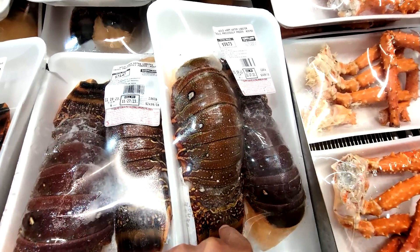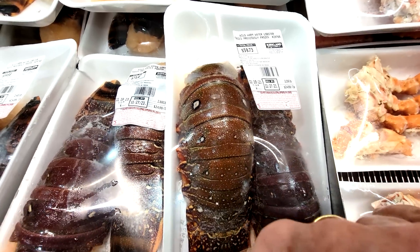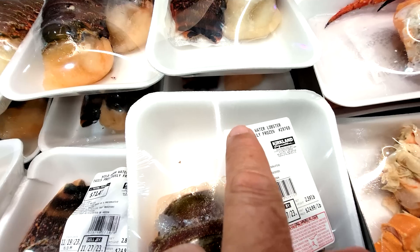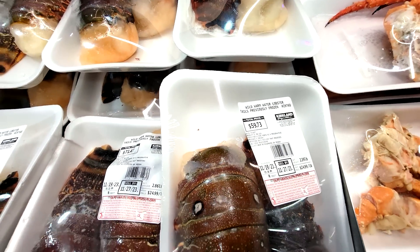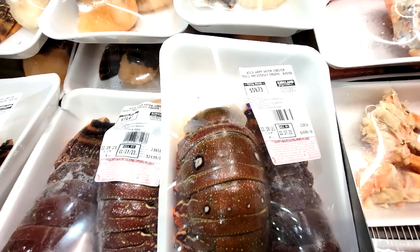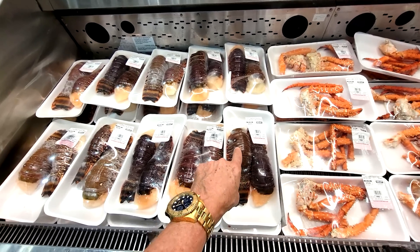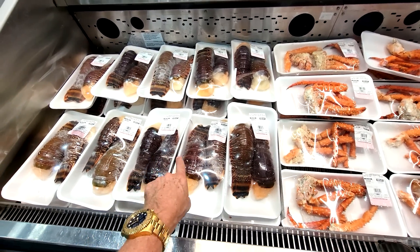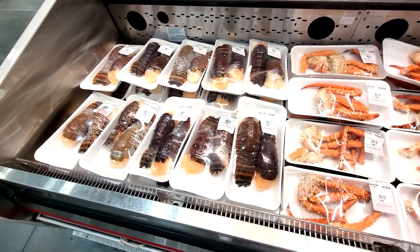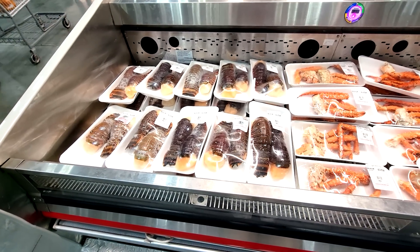These are the largest lobster tails I've ever seen here at Costco, but they have two strikes against them. Number one, they're warm water lobsters — they don't taste anywhere near as good as lobsters from up north: Canada, Boston, Maine. And the tails were previously frozen. I have bought lobster tails here before at Costco and I just don't like them — they lack any flavor. The fact that they were previously frozen warm water lobsters just means it's not going to be as good as the best out there, though you can't beat the price.